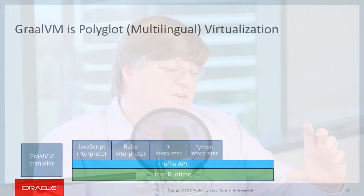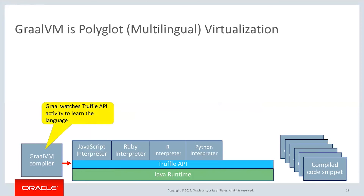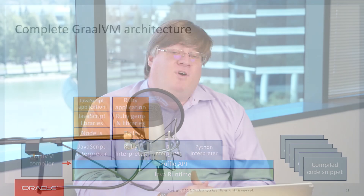The next piece is the GraalVM compiler. The GraalVM compiler monitors the Truffle API and learns about the language through the Truffle API, then precompiles the code into code snippets. Something really cool that the GraalVM compiler does: if it optimized or pre-optimized incorrectly, it will pull the optimization tree apart and rebuild it properly so that the code that's been compiled is actually the fastest code for your application.